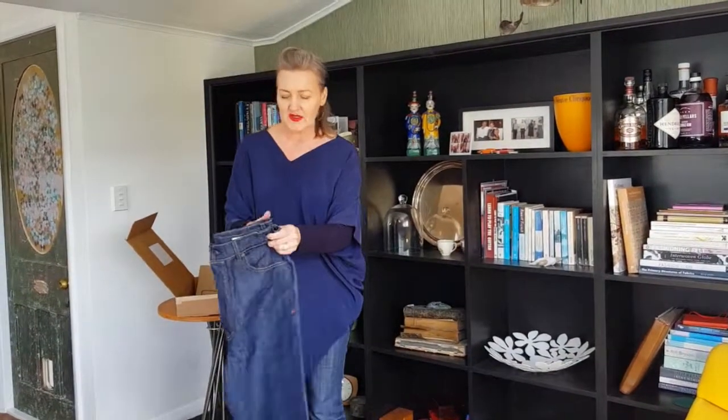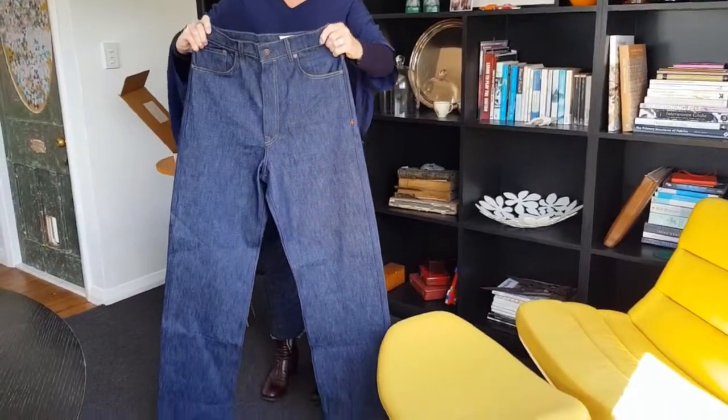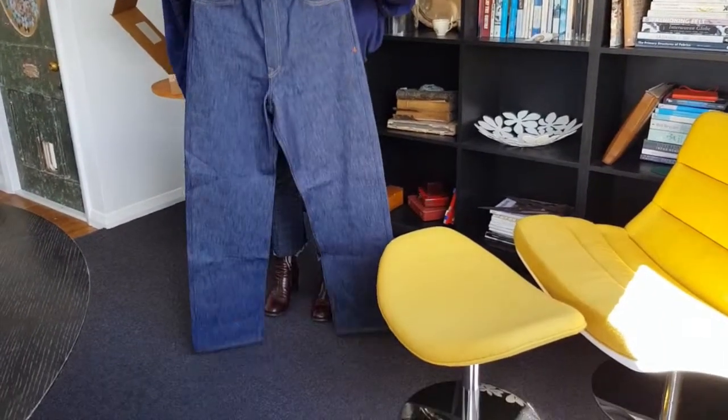The pair I chose has a really 1970s vibe — super high-waisted. The jeans are actually really, really long, which is great if you're taller than me.